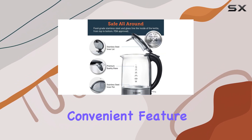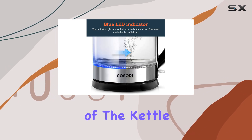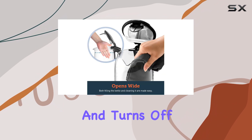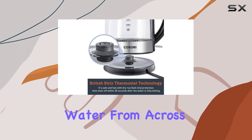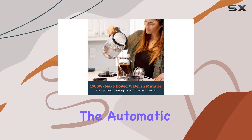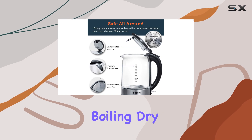A particularly convenient feature is the built-in blue LED light at the bottom of the kettle. The LED illuminates when the water is heating up and turns off automatically when it's done boiling. This feature is especially helpful because it allows you to check the status of your water from across the room without having to stand right by the kettle. Plus, the automatic shut-off feature ensures safety by preventing the kettle from boiling dry.